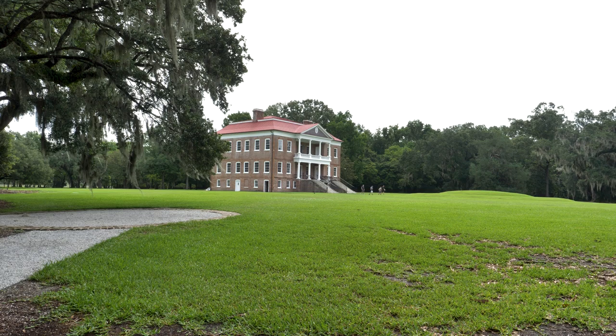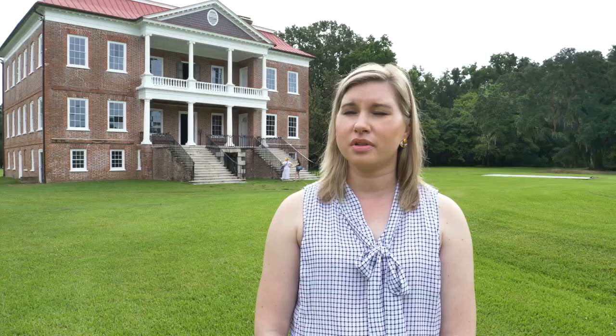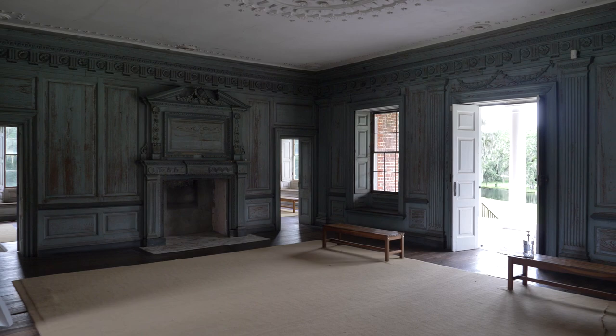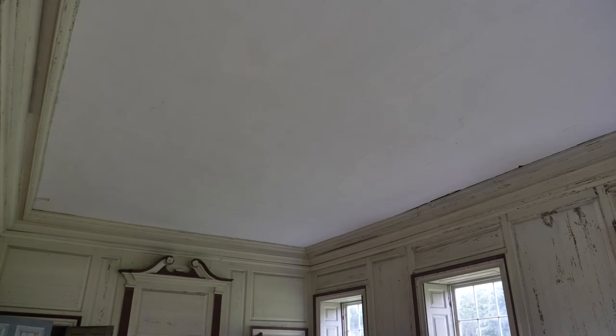This property, Drayton Hall, is really just the center of that plantation empire that he built. This house was constructed in the 1730s and 1740s. The family did very little to it in the intervening generations, and so the National Trust has decided to treat the house like an artifact, which means we don't try to restore it to a particular time period. We work very hard to conserve all the original craftsmanship — the hand-carved moldings, handmade bricks — so when people come here, what they are looking at is the real artifact.